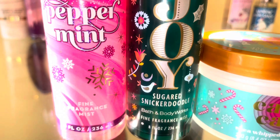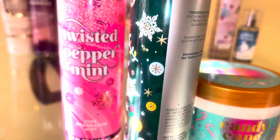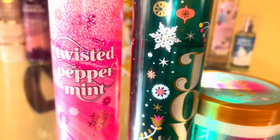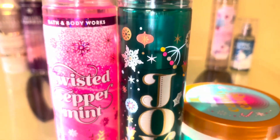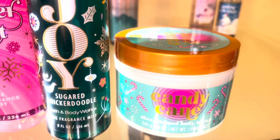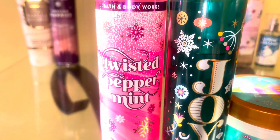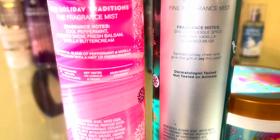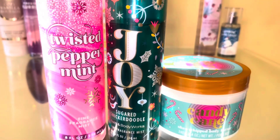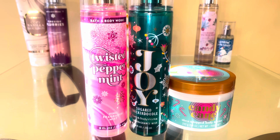Next we have a peppermint sugar cookie inspired combination. We're going to start with sugar snickerdoodle, which smells like a creamy snickerdoodle cookie with a little bit of spice. Then we're going to go in with a peppermint scent. If you want just a hint of peppermint but more cookie, I would suggest the tree hut candy cane — a light, soft, creamy peppermint scent. But if you want a heavy peppermint, go in with twisted peppermint. Together it's a creamy sweet cookie with peppermint, and using twisted peppermint with sugar snickerdoodle is so sweet — it's like bringing the candle into body care form.